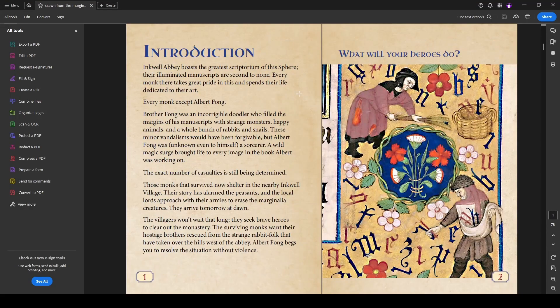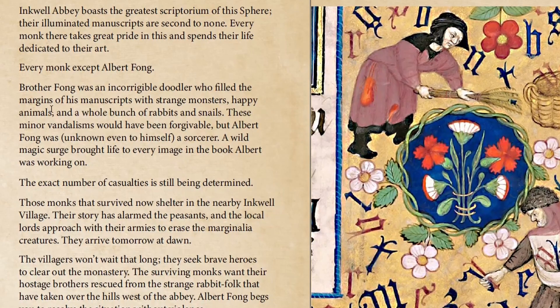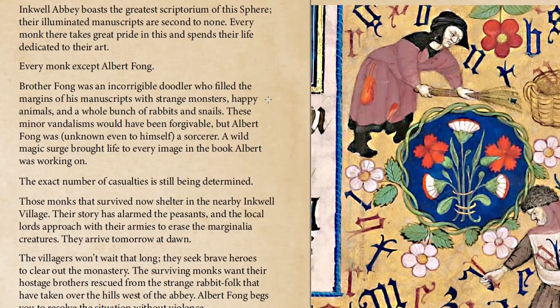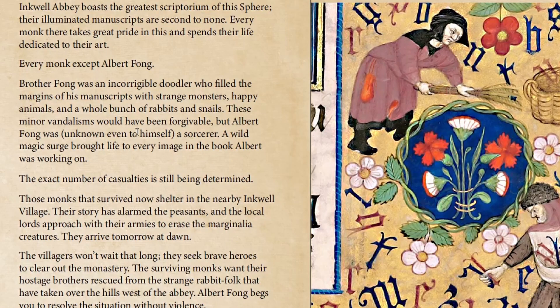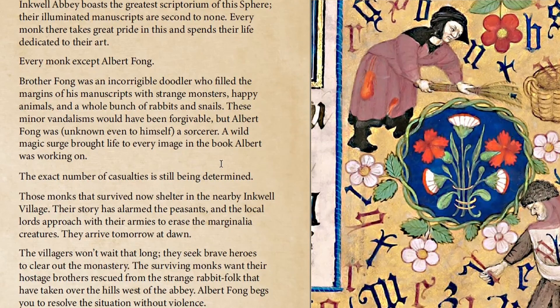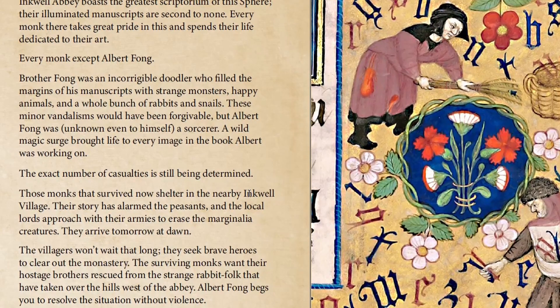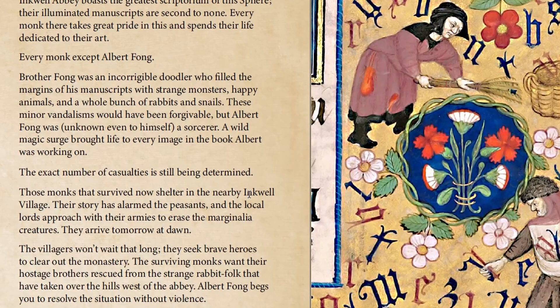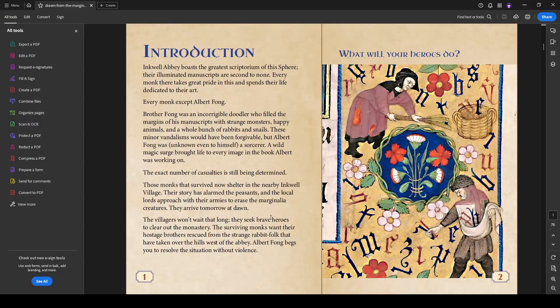The introduction: Equal Abbey boasts the greatest scriptorium in this sphere. Albert Fong is an incorrigible doodler who fills the margins of his manuscripts with strange monsters, happy animals, and a whole bunch of rabbits and snails. That would be fine, except that Albert is unknowingly a sorcerer, and some burst of wild magic has brought his images to life — basically ruining the abbey. The monks who survived now shelter in the nearby Inkwell Village.